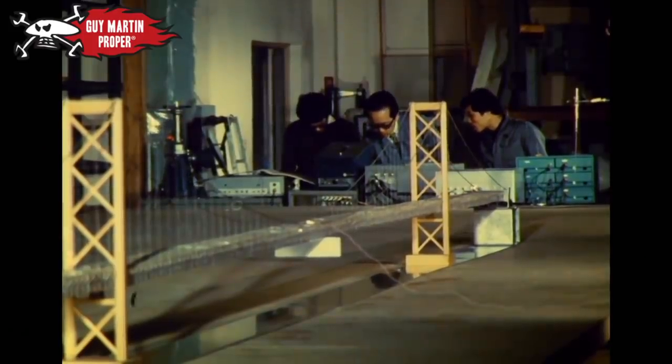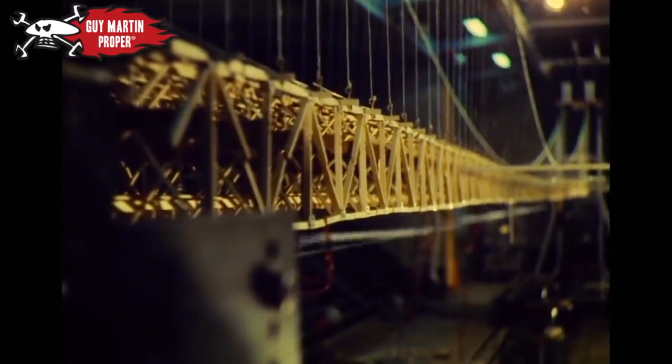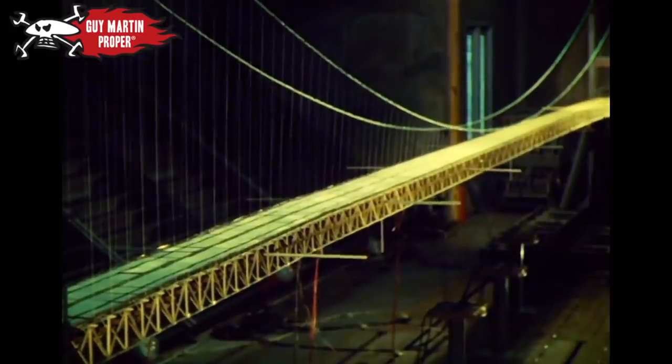The solution was triangular trusses of steel that would add rigidity, but would still allow the wind to pass through.